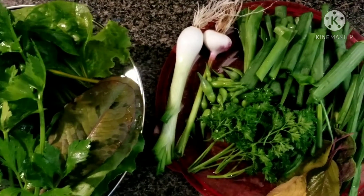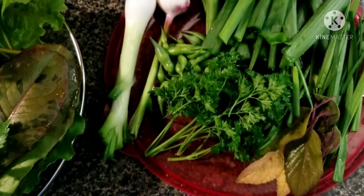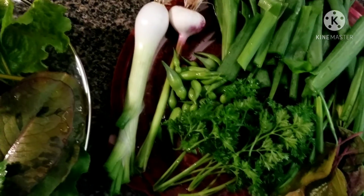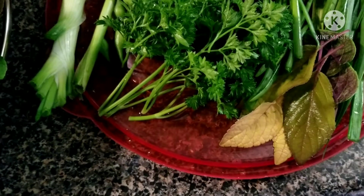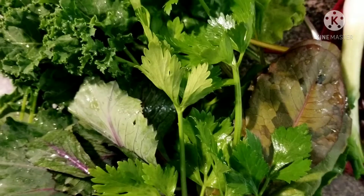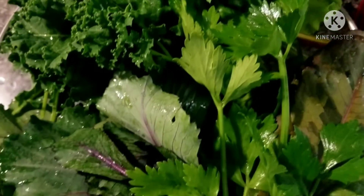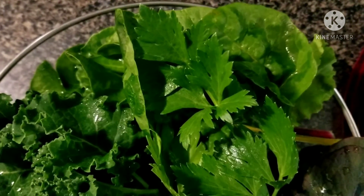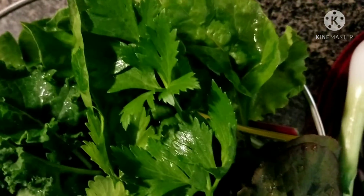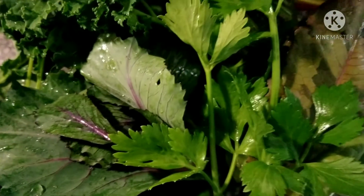A Walla Walla onion that was starting to bolt, chopped up all those greens — parsley, some more radish pods, African blue basil, pineapple sage, romaine, red and green kale, some celery, red cabbage, and we got some chard — Swiss chard, rainbow chard over here. So I'm probably gonna do a stir fry.